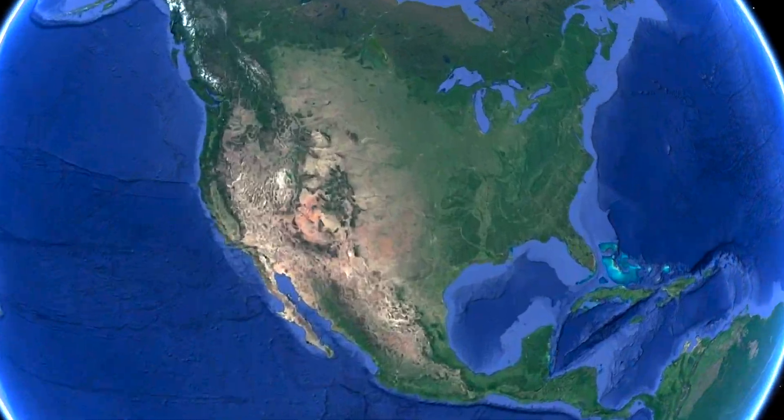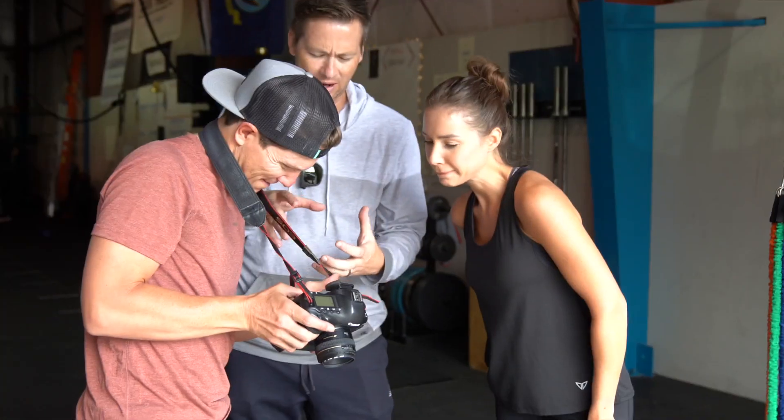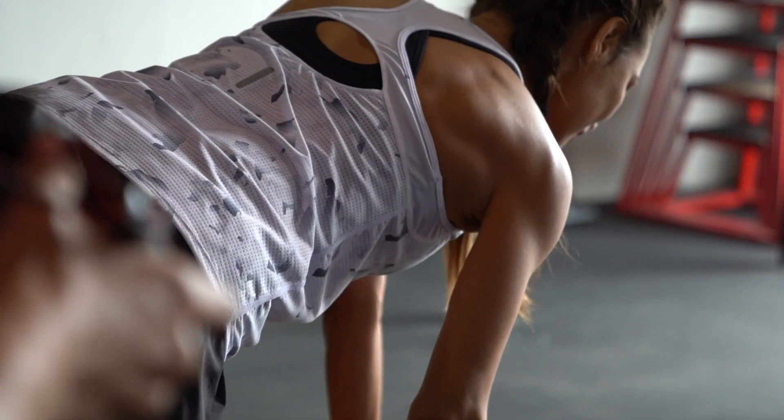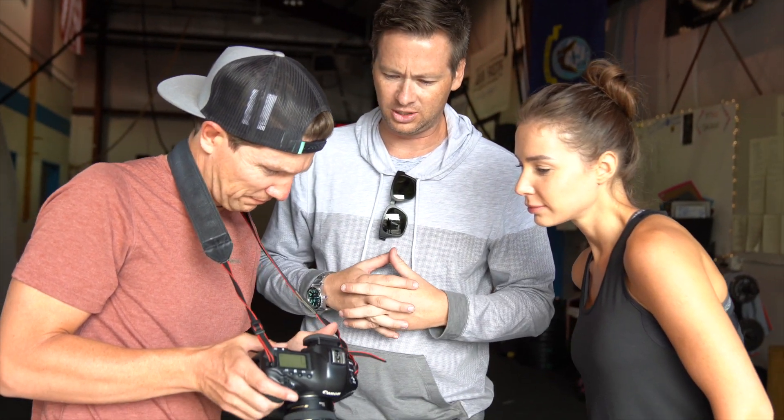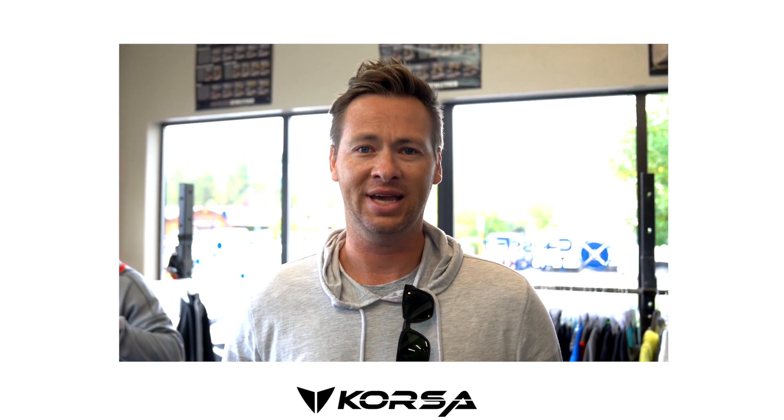We're here at CrossFit Gym Truckee. We've got the models, we've got our product — we're open. First day of live shooting, going through our product catalog, dialing the models with the outfits head to toe. This is one of our ambassador gyms, Corso. We're really excited to be here in Truckee, California, looking forward to the upcoming shoot and making sure our Corso product does what we say it does.